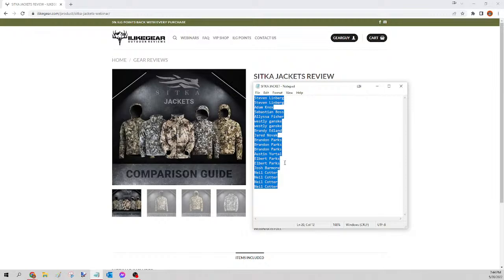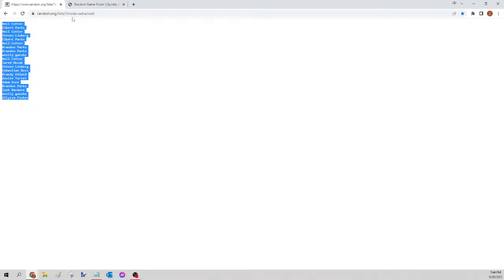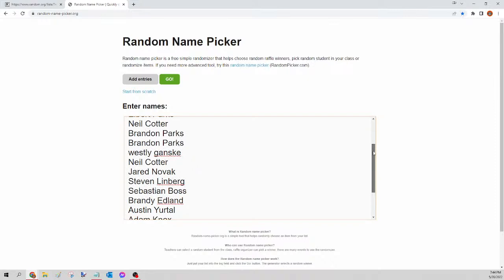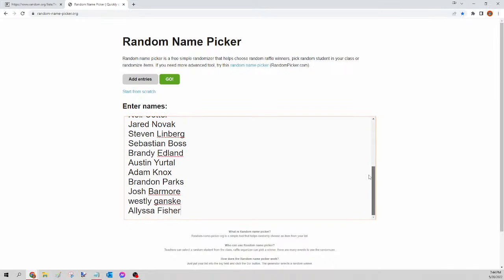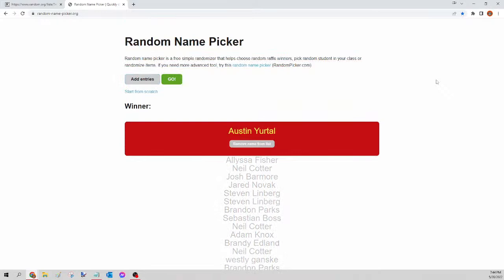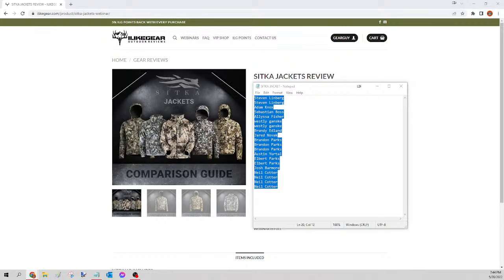Next up we have the Sitka jacket. Select all names, copy, go to random.org/list, paste, randomize, copy, go to randompicker.org, paste and scroll to verify seats. Clicking the green go button — this is for tonight's Sitka jacket, and the winner is Austin Yurtle! Congratulations Austin, you just won yourself that Sitka jacket. Please send your guy a Facebook message and let me know which one you want from the ones listed. I'll get that order for you tomorrow. Next up are the Kuiu pants.